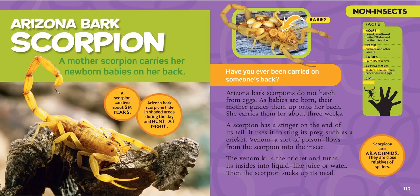Scorpions have to watch out for spiders, snakes, mice, and wild pigs that might eat them, and they're about as big as your hand. Arizona bark scorpions do not hatch from eggs — babies are born live. Their mother guides them up onto her back and carries them for about three weeks. So she carries all 35 of those babies for three weeks — can you imagine carrying that many babies for that long?